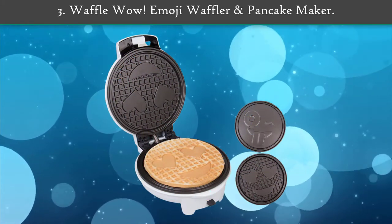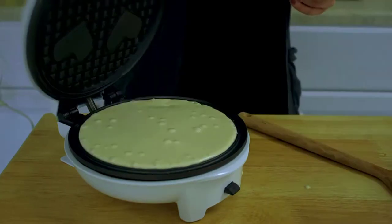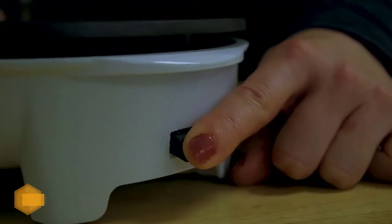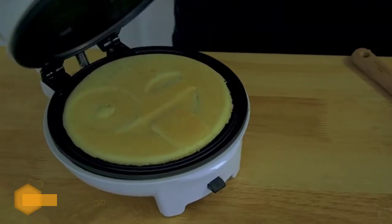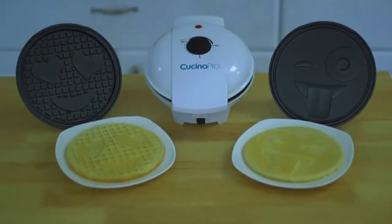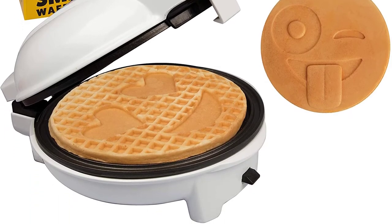Number three: Waffle Wow Emoji Waffler and Pancake Maker. Bring the fun into making pancakes with emojis. This machine allows you to cook pancakes or waffles with ease. There is a nonstick surface on the cooking plates so cooking and cleanup are fast and effortless. These plates are also removable for convenience. Just make sure not to overfill the griddle — it is a breeze, and even kids can make their own pancakes.